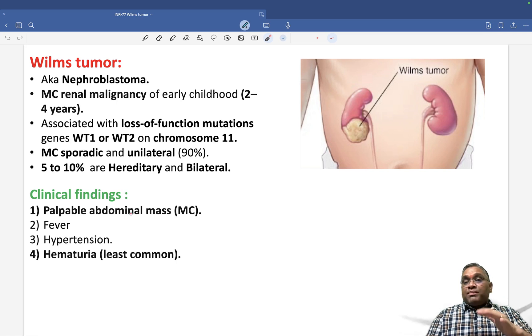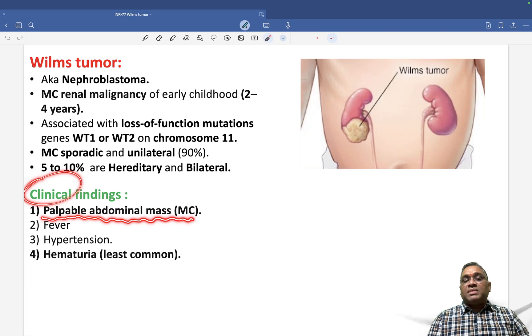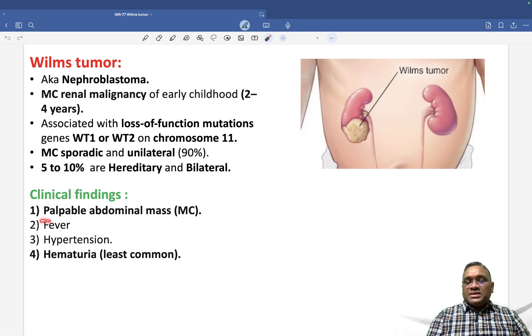Comparing with adult renal cell carcinoma is important here. In adult renal cell carcinoma, the most common presentation is hematuria. But in the case of Wilms tumor, hematuria is the least common presentation. The most common presentation in Wilms tumor is a palpable abdominal mass — parents or the mother will report feeling a mass while doing an oil massage.